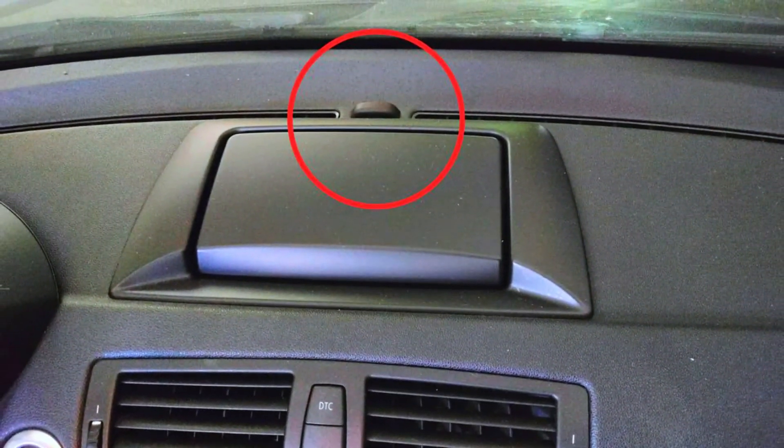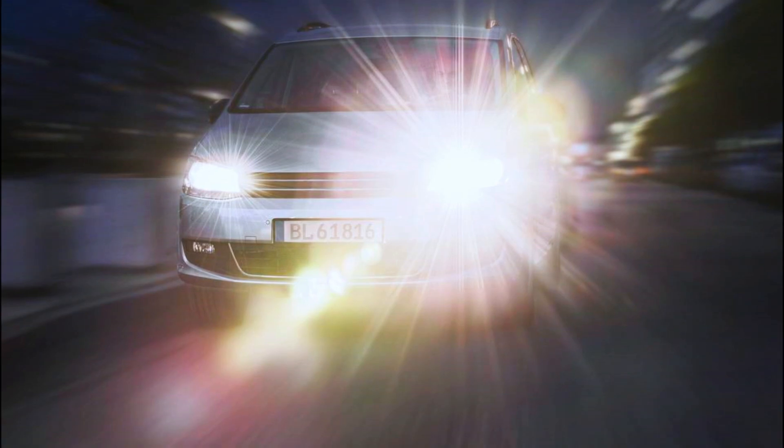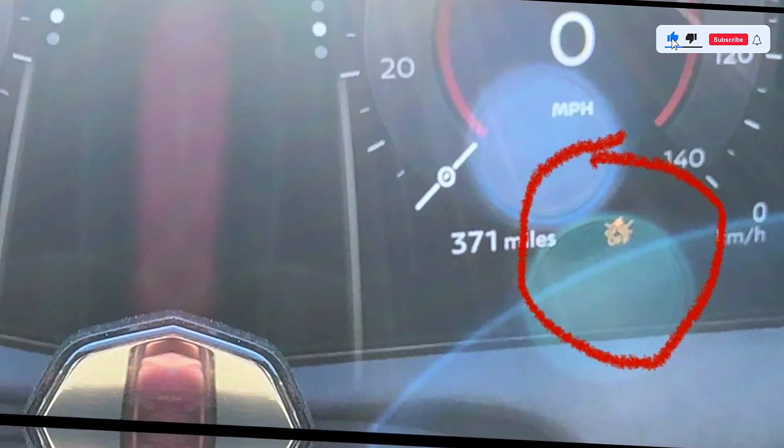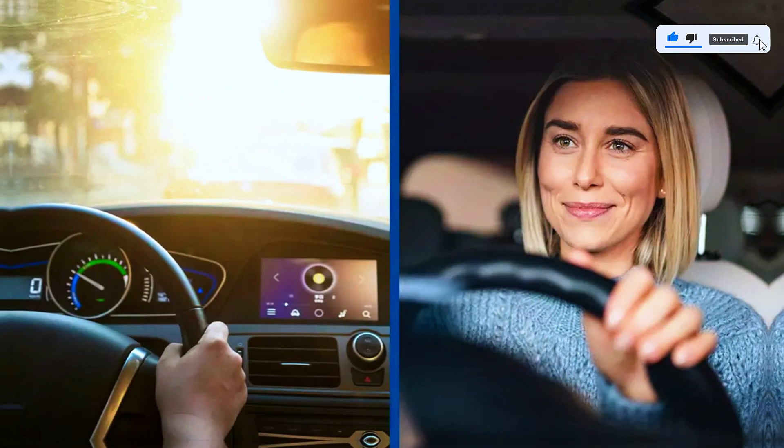The Sun Sensor can also help with features like automatic headlights or dimming your dashboard lights when there's too much glare. It's all about improving your driving experience.